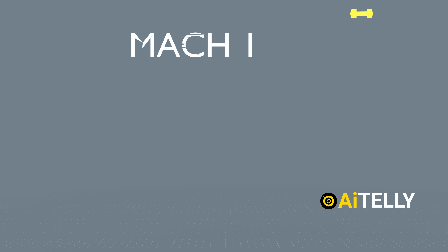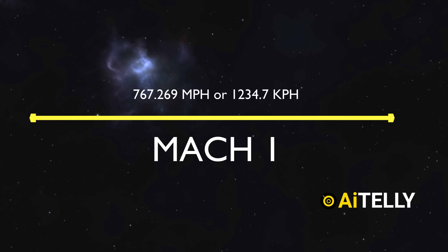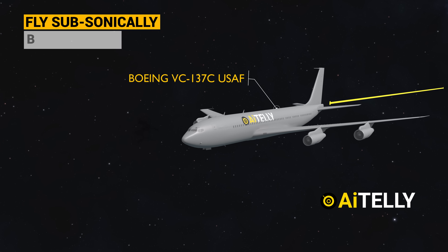As we all know, Mach 1 represents the speed of sound, which serves as our benchmark. To better understand this, let's make a few comparisons. Commercial airliners fly subsonically, just below Mach 1. In contrast, modern fighter jets can travel supersonically, reaching speeds of Mach 2 or 3.